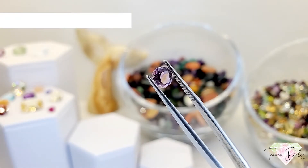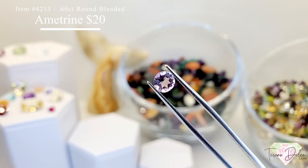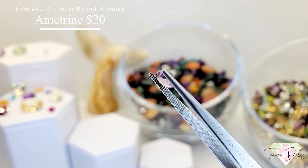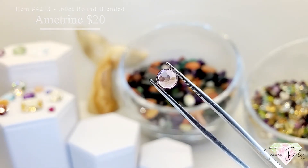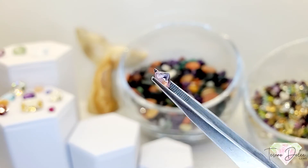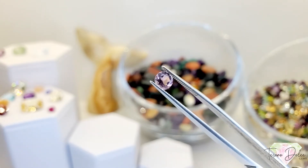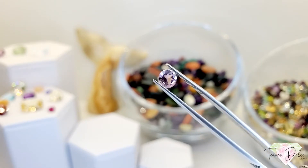Item 4213 is a 0.6 carat — 60 points — round shape blended ametrine for $20. This is a very unique gemstone; usually we don't see ametrine in a round cut — it's typically an emerald or cushion shape.